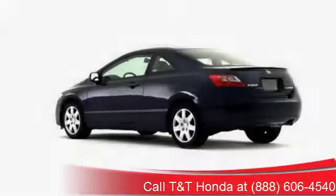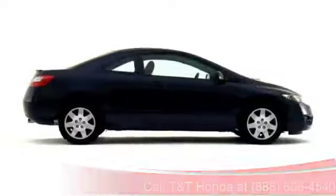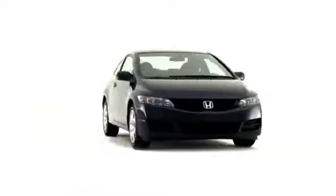Attractively styled and remarkably efficient, the 2009 Honda Civic Coupe infuses power and handling prowess with small car efficiency and reliability.